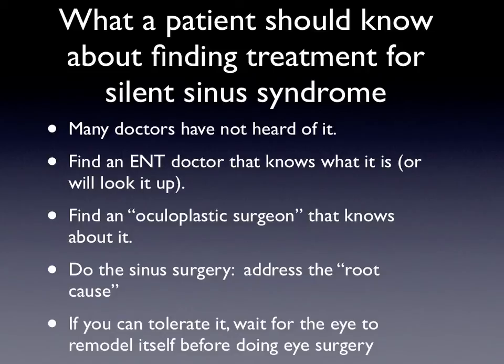What should you know about finding treatment for silent sinus syndrome? Recognize that most doctors haven't heard of it — even most ENT doctors haven't. So find an ENT doctor that knows what it is, or someone who will look it up for you. You'll also need to find an oculoplastic surgeon who knows about this disease. You want to do the sinus surgery first and address the root cause — the negative pressure, the sinus without air. If you can tolerate it, wait for the eye to remodel itself before considering eye surgery. Occasionally, patients have severe double vision and don't want to wait, but for the most part, it's recommended to wait if you can.